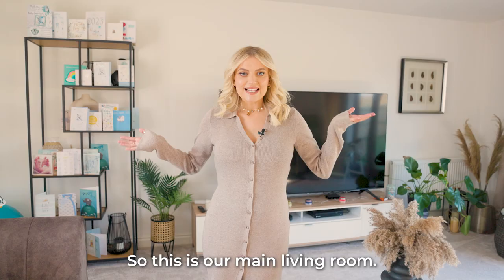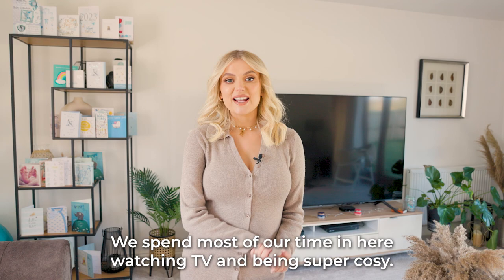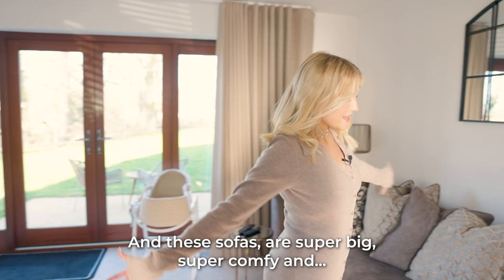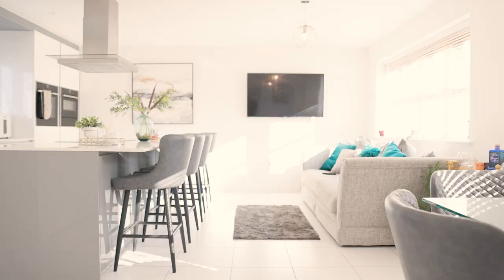So this is our main living room. We spend most of our time in here watching TV and being super cosy, but as you can see it has now been taken over by quite a lot of baby stuff. These sofas are super big, super comfy, and we spend quite a lot of our time here, but we're not getting a lot of sleep at night time.